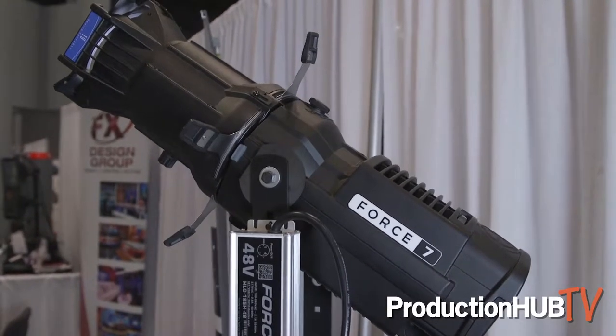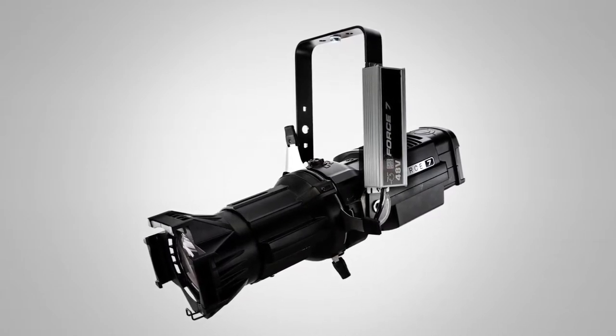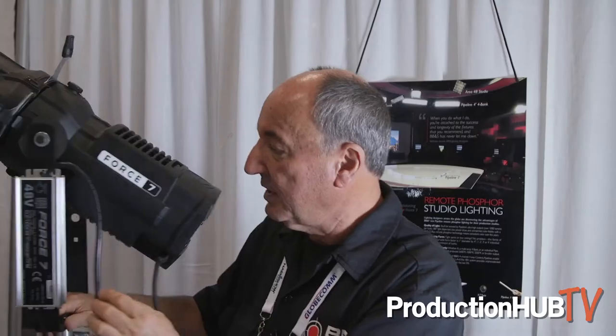It's 750-watt output equivalent. It's a 97 CRI, 48-volt power supply, 8-bit, 16-bit DMX and strobe built-in.